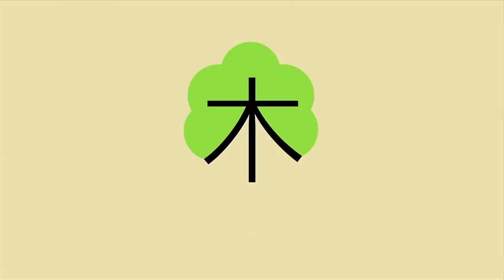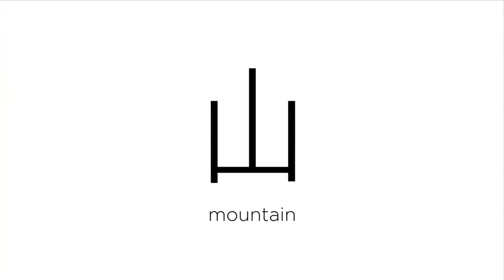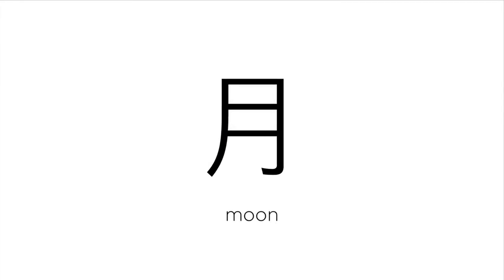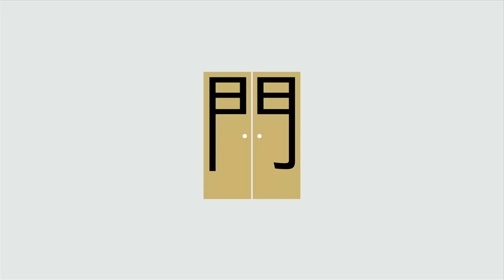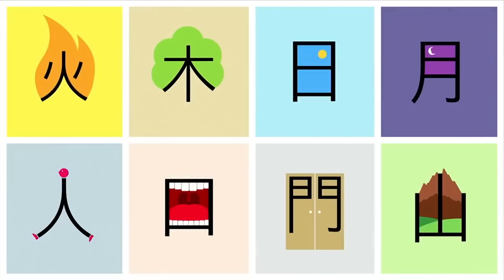This is a tree. This is the mountain. The sun. The moon. The symbol of the door looks like a pair of salon doors in the Wild West. I call these eight characters radicals — they are the building blocks for you to create lots more characters.